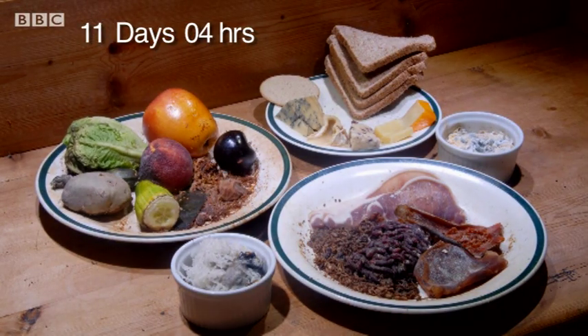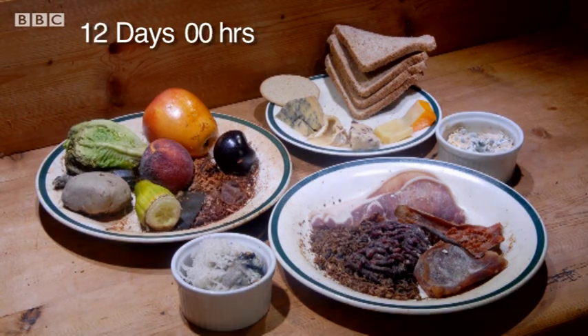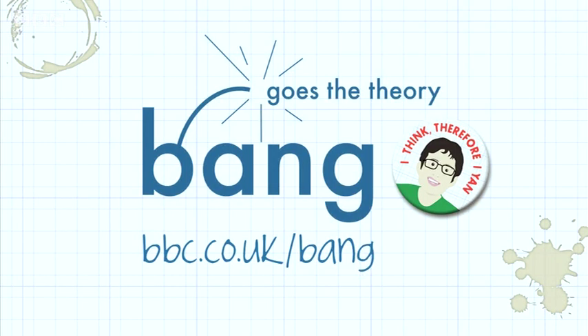Everything's starting to calm down a bit. I think the maggots have eaten all the soft, wet, available things, and so they've just started to turn into flies.